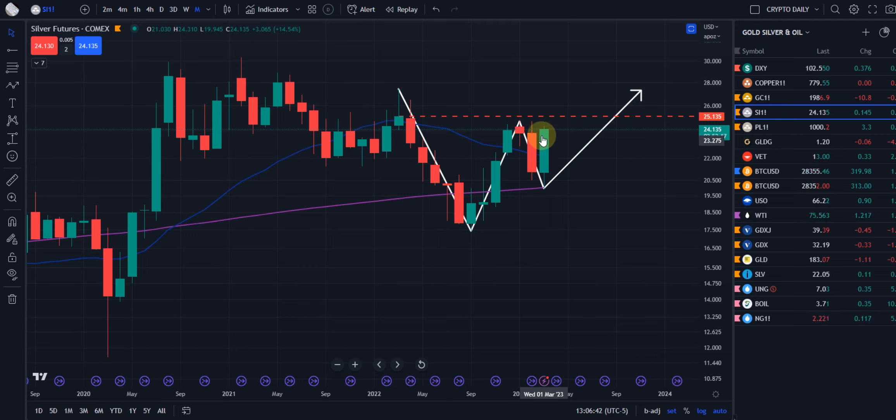For the month of March, we have done very well. Real strong, powerful candle up and over both the 200 and the 20 right now. And the 20 is over the 200. We actually came down, tagged the 200 — that purple line — and rebounded.